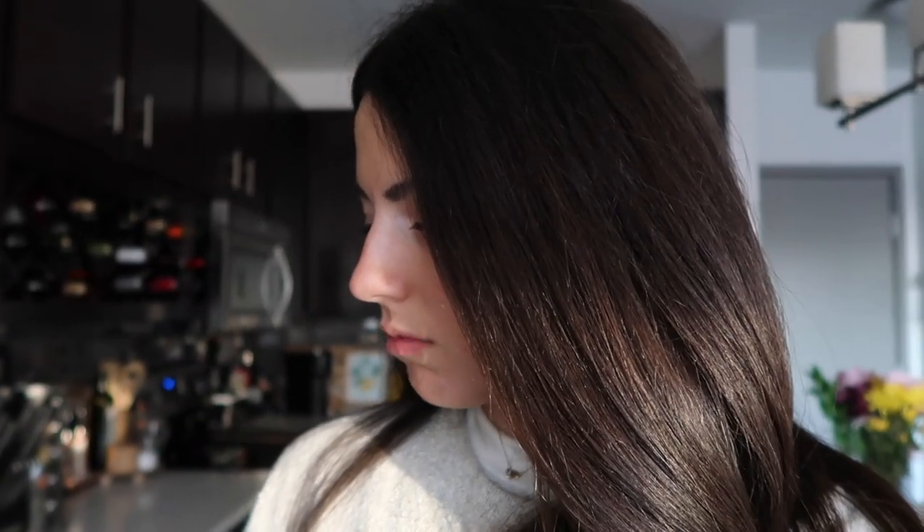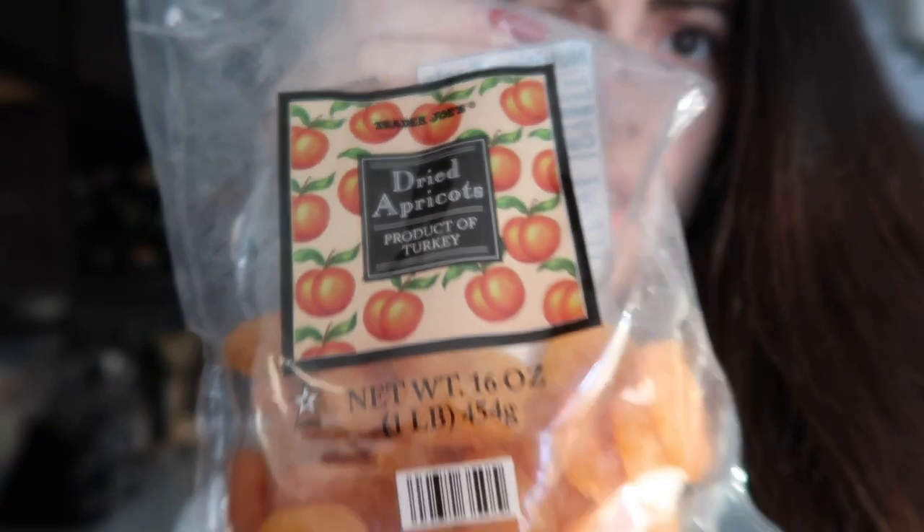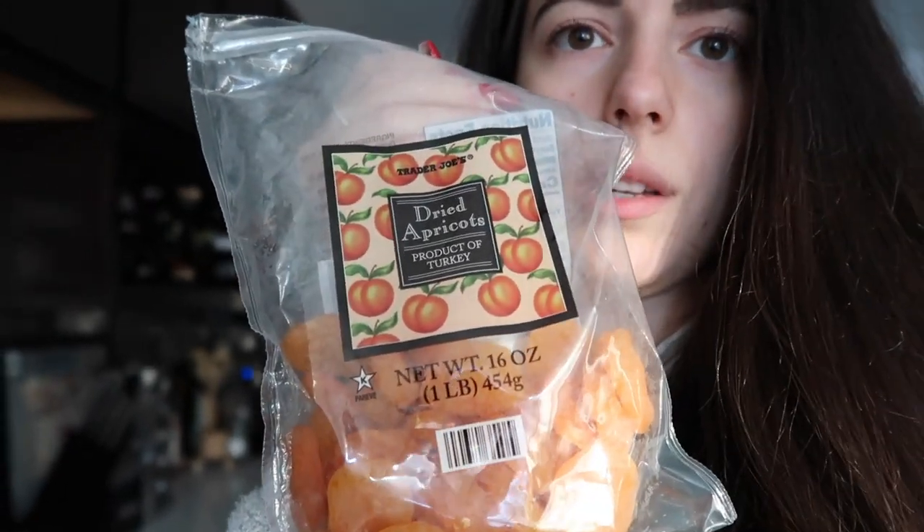I just got back from a haircut and I'm trying to figure out what I want as a snack. I'm going to do some of these dried apricots — just a handful of them for now, and then if I'm still hungry I might get something a little more substantial.